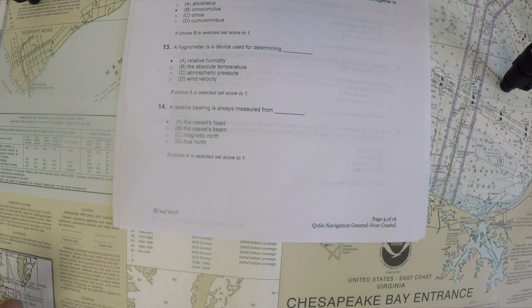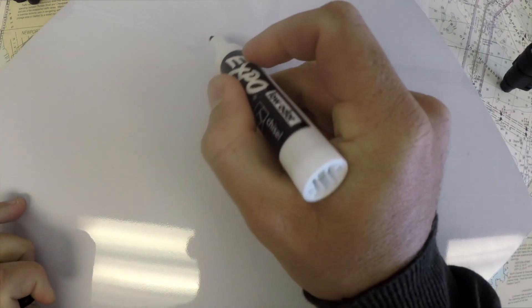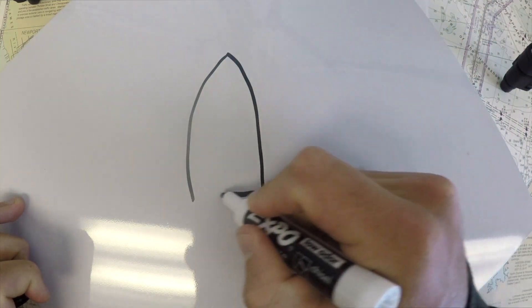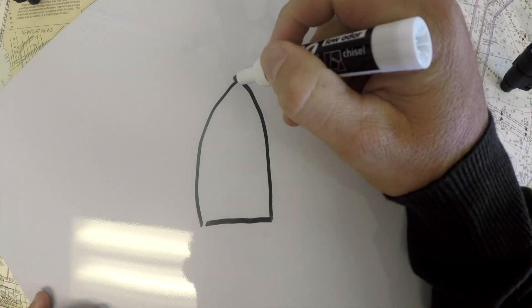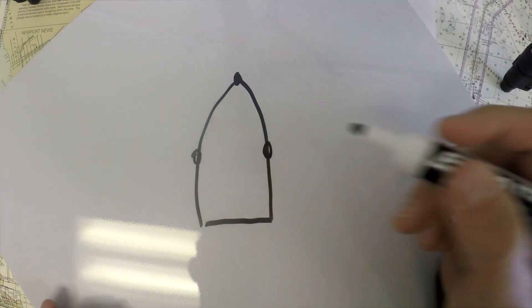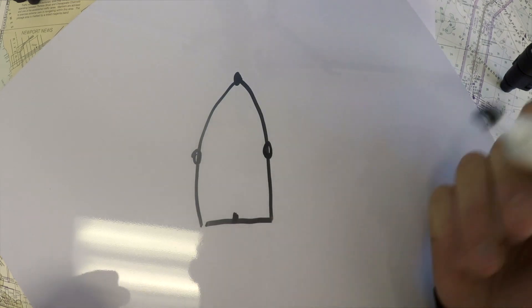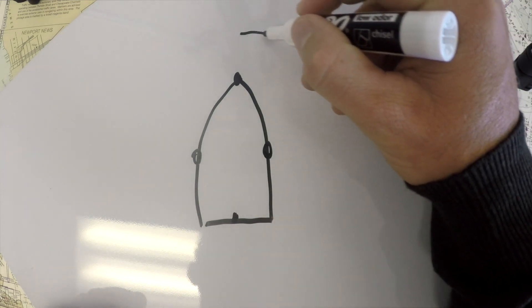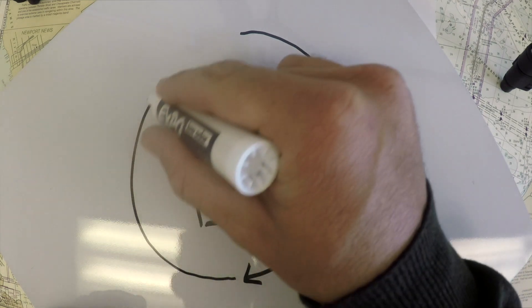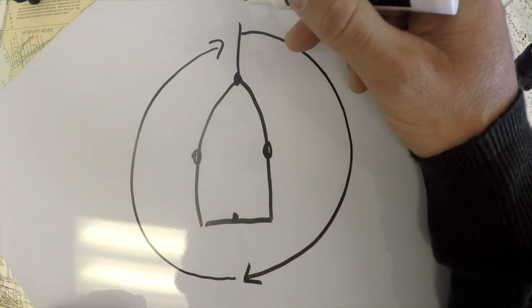For question 14, a relative bearing is always measured from where. The answer is the vessel's head, not the beam. To illustrate: the vessel's head is forward, the vessel's beam is to the side, and the vessel's stern is behind. Relative bearings are always measured from the ship's bow, or the ship's head.